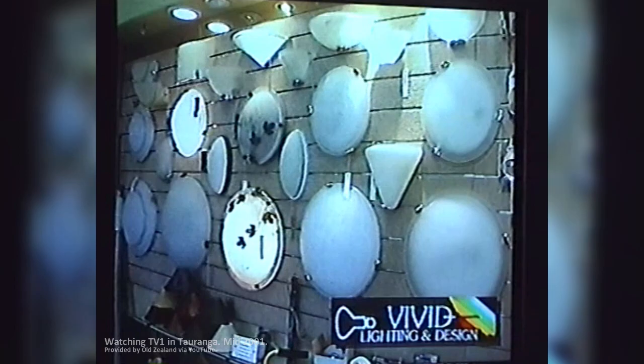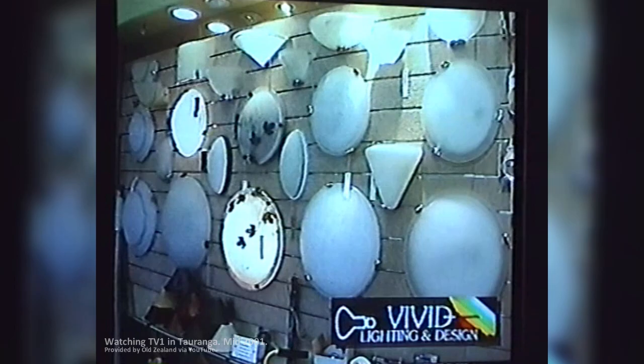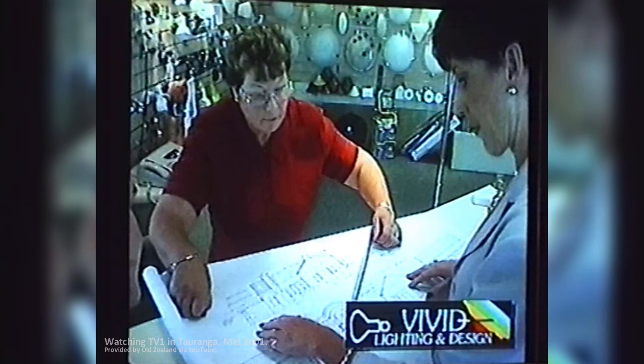Vivid Lighting and Design, locally owned and operated, have superior quality lighting and very competitive prices. Bring in your plans and ideas for friendly advice and a quote. Vivid Lighting and Design, just down from the 11th Ave Cameron Road intersection, Tauranga.